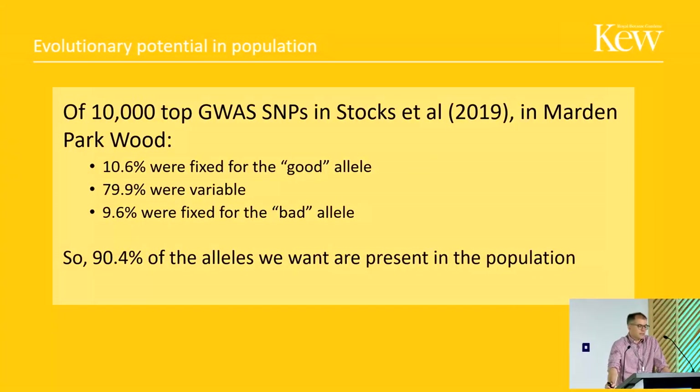We then looked at the top 10,000 GWAS SNPs from the Stocks et al. paper. Interestingly, within this single population, 10% were fixed for the good allele — the allele associated with resistance — 80% were variable, and 10% were fixed for the bad allele. So 90% of the alleles we want for natural selection to select for resistance are present in the population. That was quite encouraging — I thought the number might be lower.